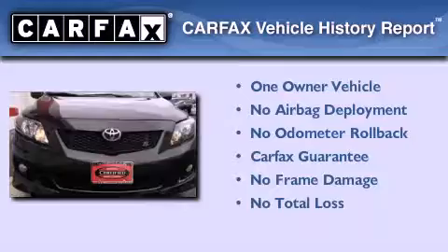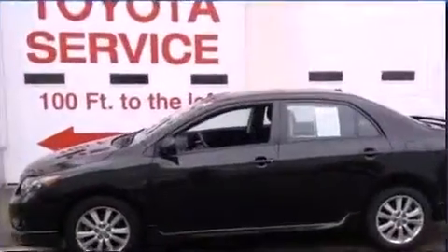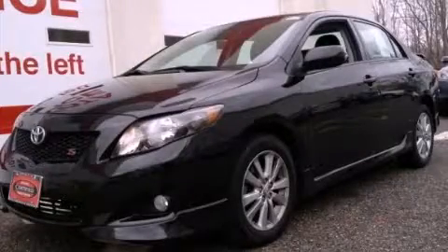This sedan has had only one owner and qualifies for the Carfax buyback guarantee. Please call today to reserve this vehicle for a test drive.